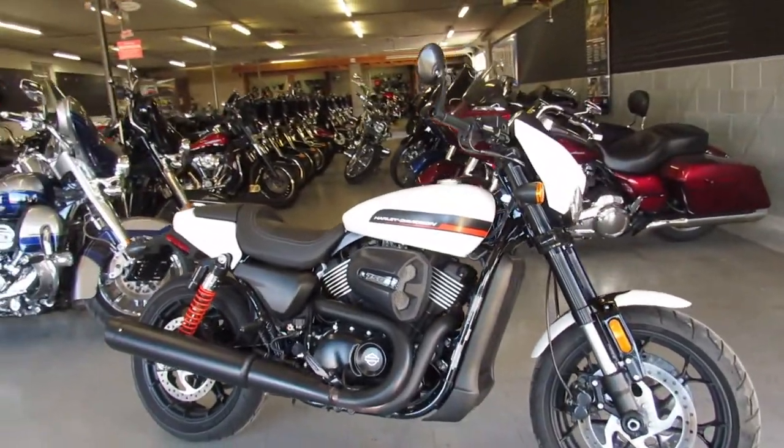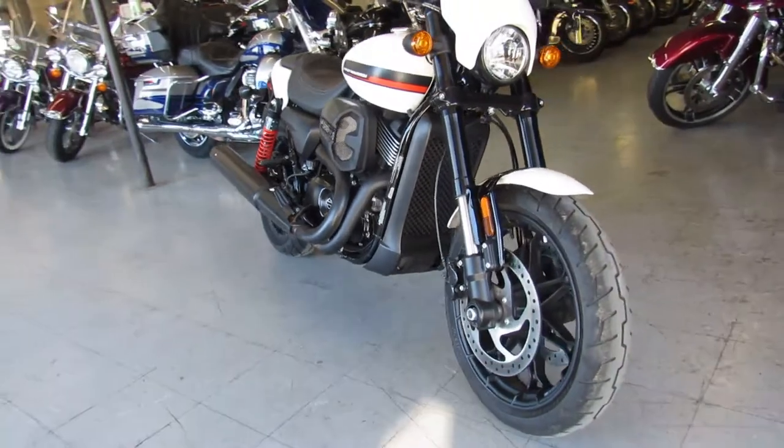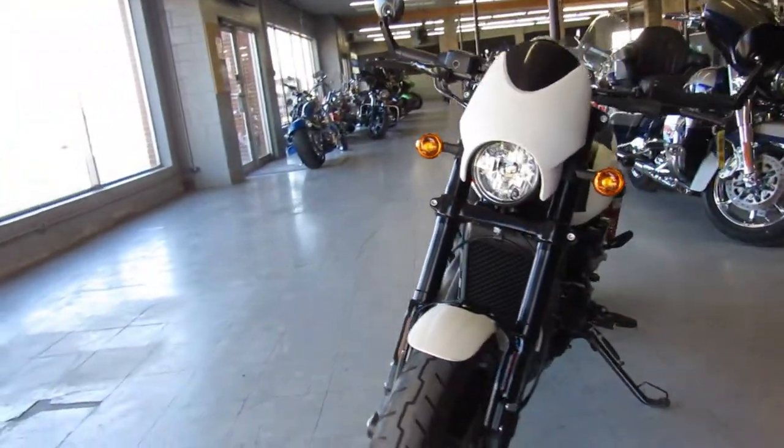Hey guys, ApprovalPowerSports.com here doing some videos on another Harley we just got in. This one is a 2019 used street rod for sale. It's only got 975 miles on it.